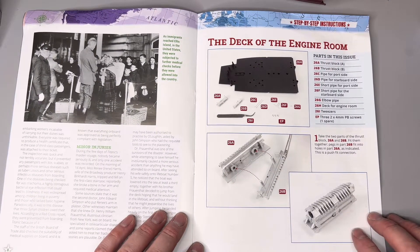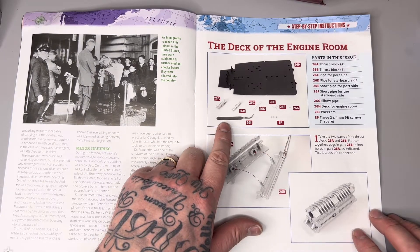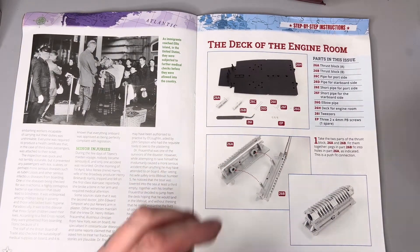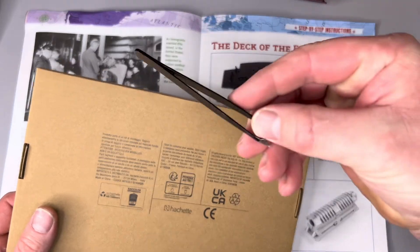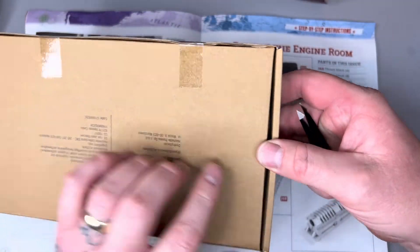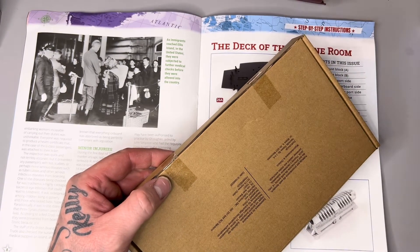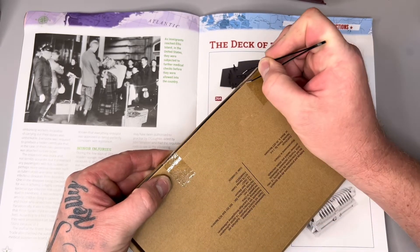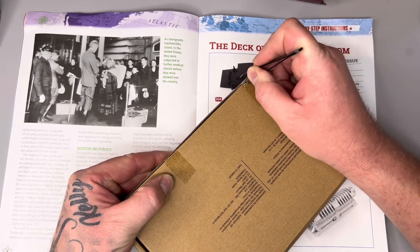Back to the building — the deck of the engine room. That's what we've got today. Do you remember last week when I said I think we're getting tweezers? Here we go — we've got them! These are the tweezers I've been using, so these might go a bit redundant now. If this build is supplying some, let's have a look.